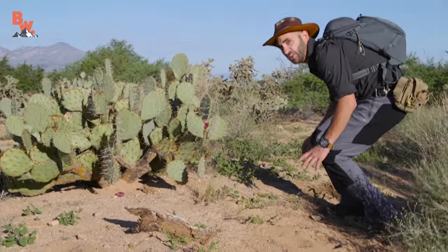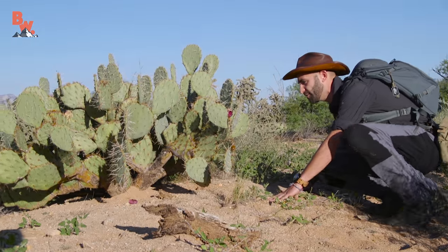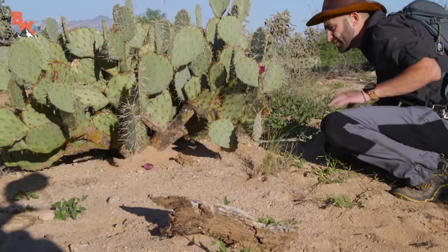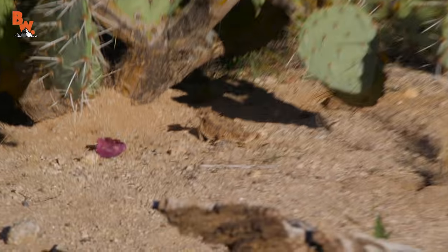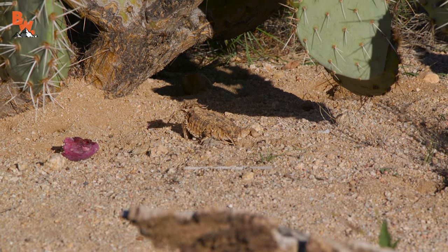Are you going to catch it? You want me to, right? Yeah, but it's not going to hurt your hand, is it? I guess we're about to find out. And it is underneath a prickly pear cactus. The only way I was able to see it is I saw a little bit of movement out of the corner of my eye. And this is exactly what I was hoping we'd come across today.